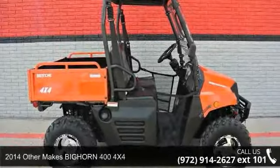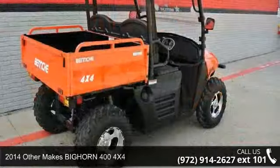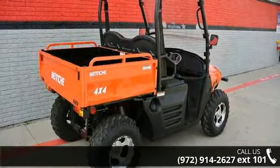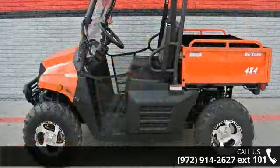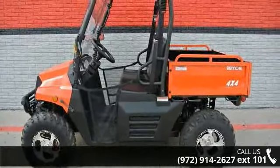Check out this 2014 Bighorn 4004 X4. This ATV is ready for the off-road — it's designed to take on the most challenging terrain. Financing options are also available for qualified buyers. For more details on this unit's features and options, follow the link in the description below.